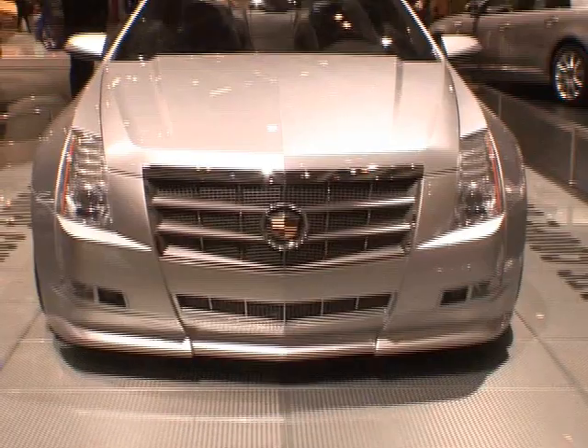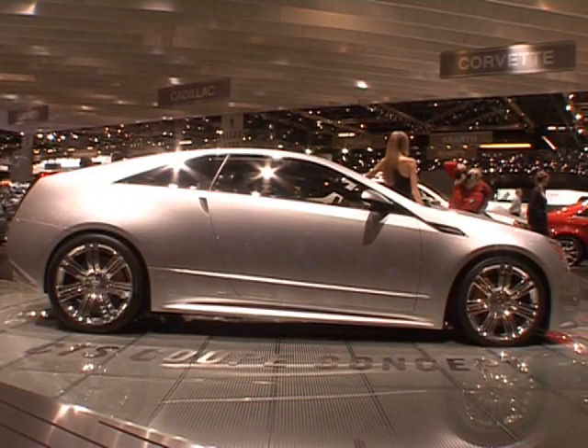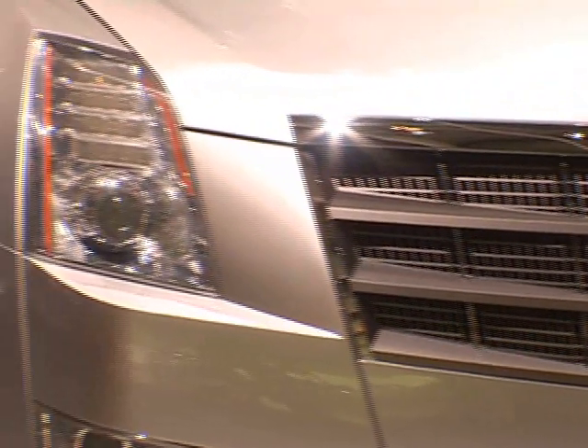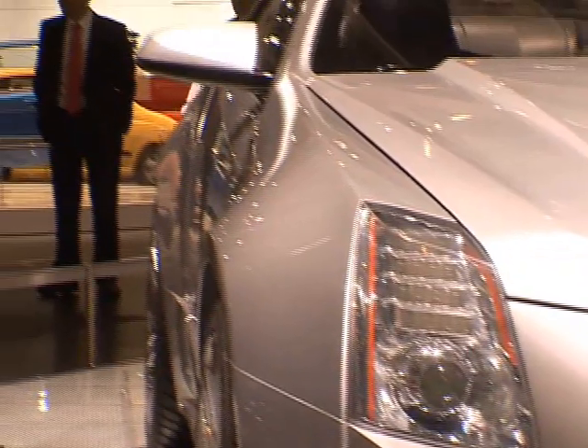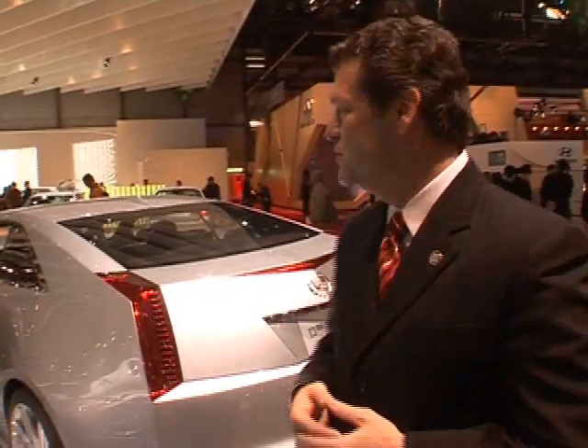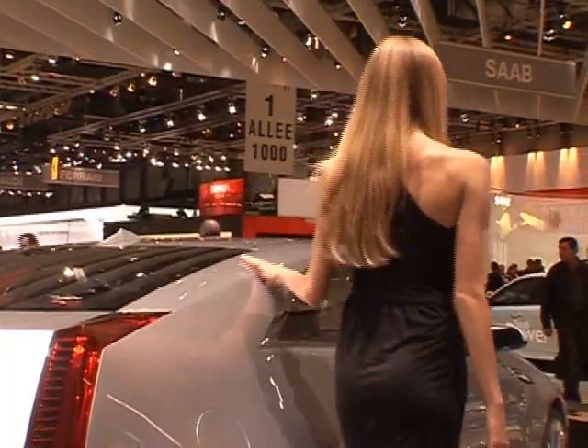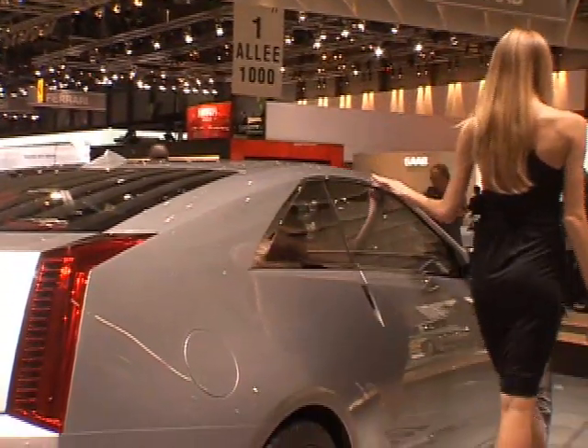What you see behind me is our Cadillac CTS Coupe concept. When you let designers have imagination and creativity, they create something as inspiring and as beautiful as this vehicle. It's based on our CTS sedan, which we recently launched in the marketplace. But the designers took a unique approach in that everything from the A-pillar back is unique. The Coupe is lower, it's shorter.